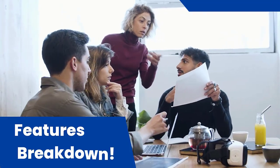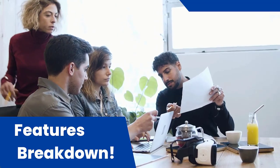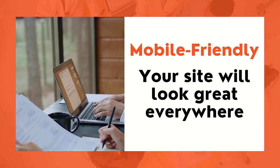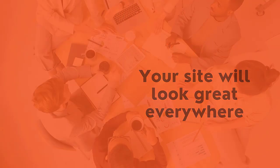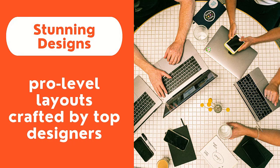Features breakdown. But wait, there's more. These free websites come packed with goodies. Mobile friendly — over half of web traffic is on phones, so your site will look great everywhere. Stunning designs — we're talking pro level layouts crafted by top designers.